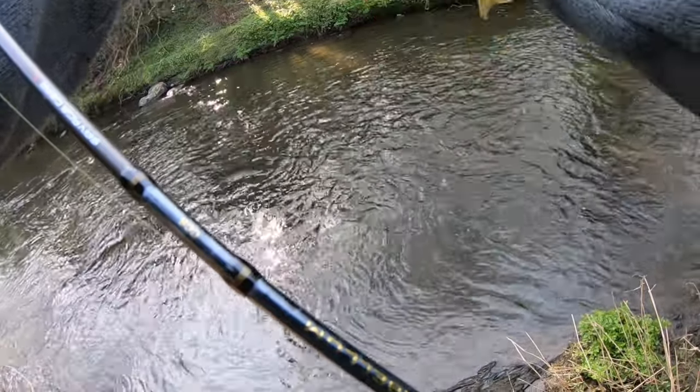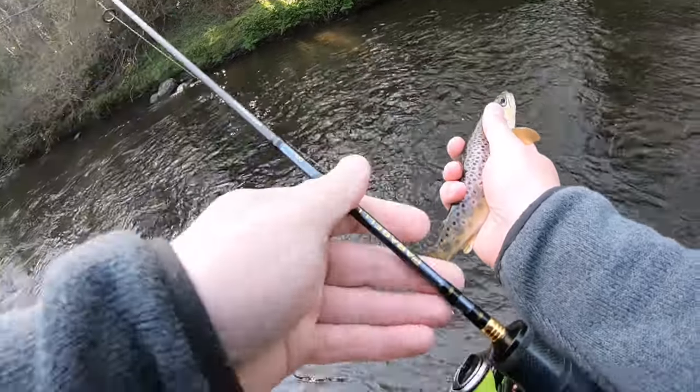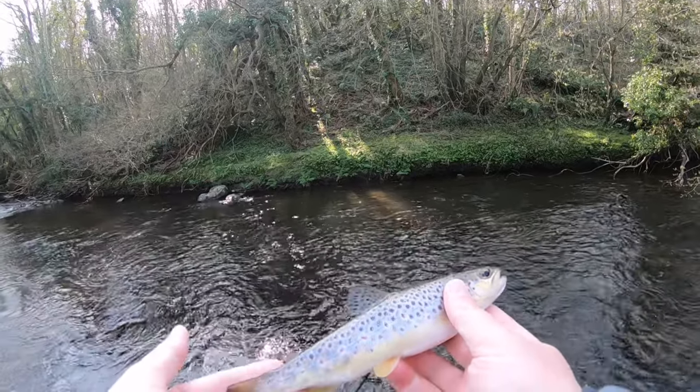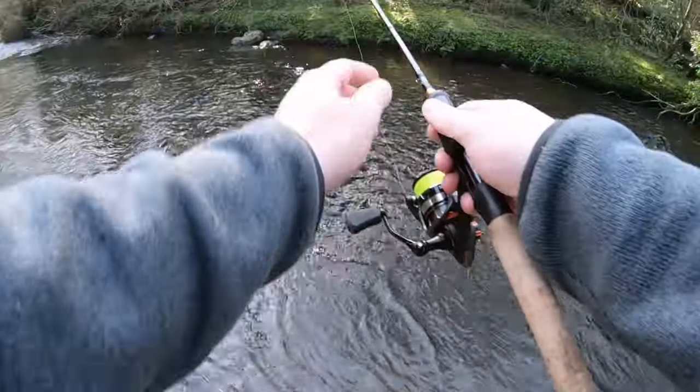There we go — first fish within 10 minutes. I would have thought in all honesty I would have got one sooner than that. Absolutely stunning trout. Lovely. Back she goes.